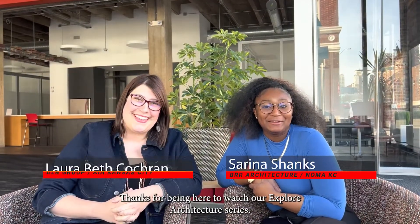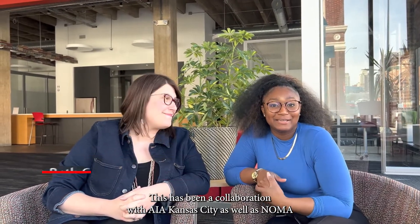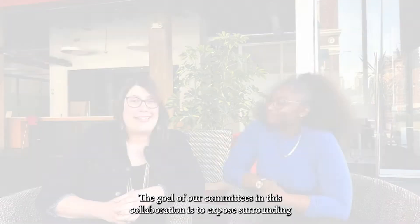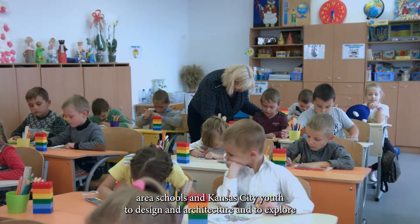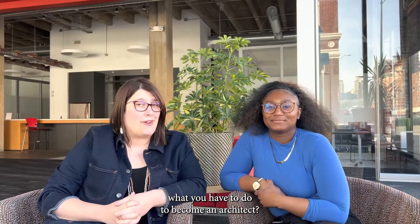Hi everyone, thanks for being here to watch our Explore Architecture series. This has been a collaboration with AIA Kansas City as well as NOMA Kansas City Education Outreach Committees, and this is in conjunction with our published Explore Architecture Career Guide. The goal of our committees in this collaboration is to expose surrounding area schools and Kansas City youth to design and architecture and to explore what you have to do to become an architect.